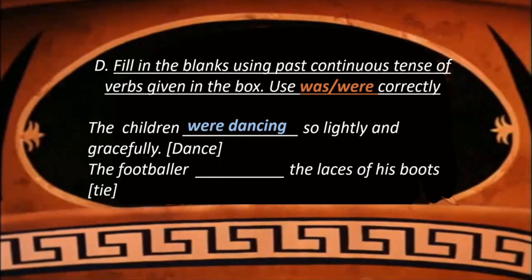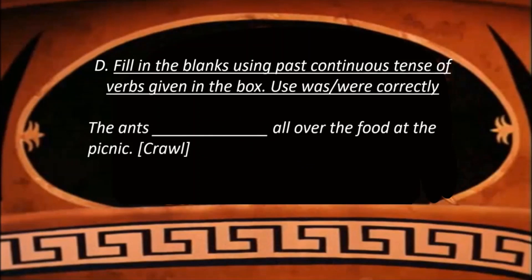The footballer dash the laces of his boots — the verb is 'tie'. The footballer is a singular noun, so the footballer was tying the laces of his boots. The ants dash all over the food at the picnic — the verb is 'crawl'. Ants is a plural form, so we use 'were': The ants were crawling all over the food at the picnic.